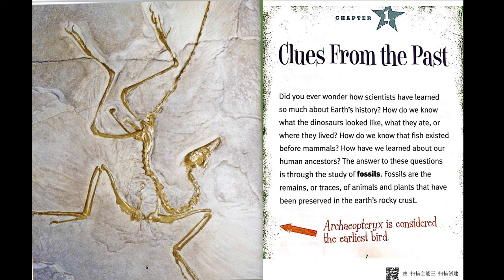Chapter 1: Clues from the Past. Did you ever wonder how scientists have learned so much about Earth's history? How do we know what the dinosaurs looked like, what they ate, or where they lived? How do we know that fish existed before mammals? How have we learned about our human ancestors? The answer to these questions is through the study of fossils.